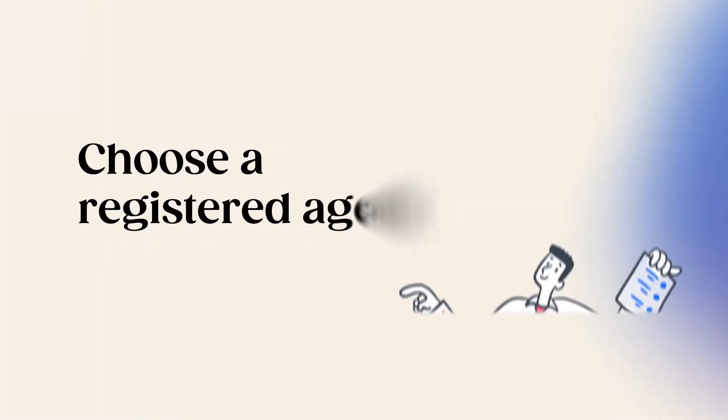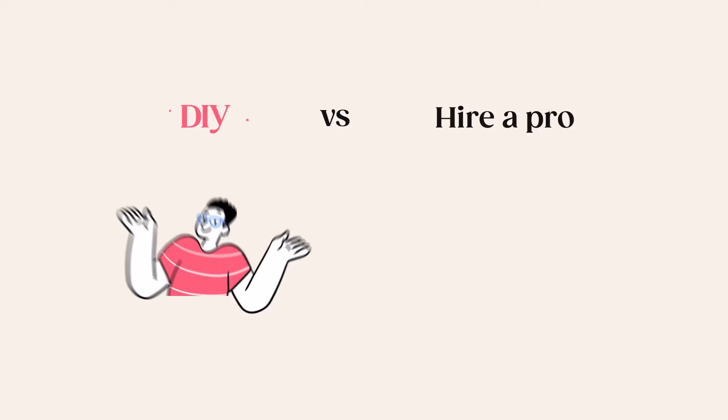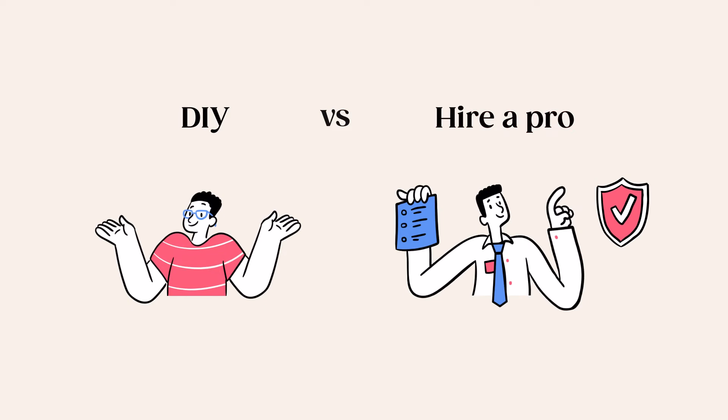Step number three: choose a registered agent. Having a registered agent is a requirement for forming an LLC in Michigan. A registered agent refers to a person or business who sends and accepts all legal papers, acting as the point of contact for your LLC. These documents can include regulatory and tax notices, subpoenas, correspondence, and legal filings. Your registered agent can be someone in your company, like you, or you can hire a professional service, as long as your registered agent has a physical street address in Michigan and is available during business hours.